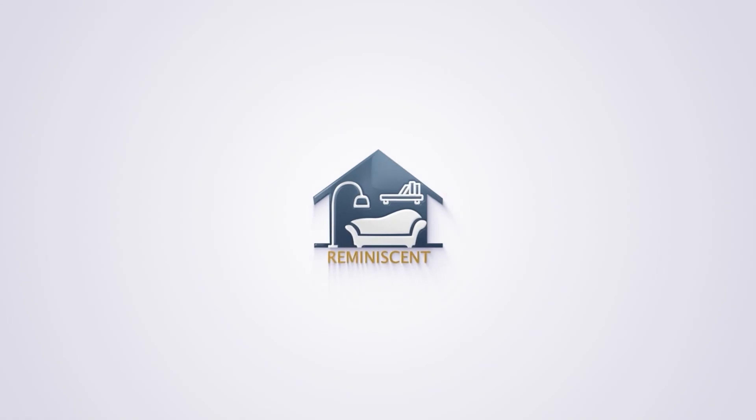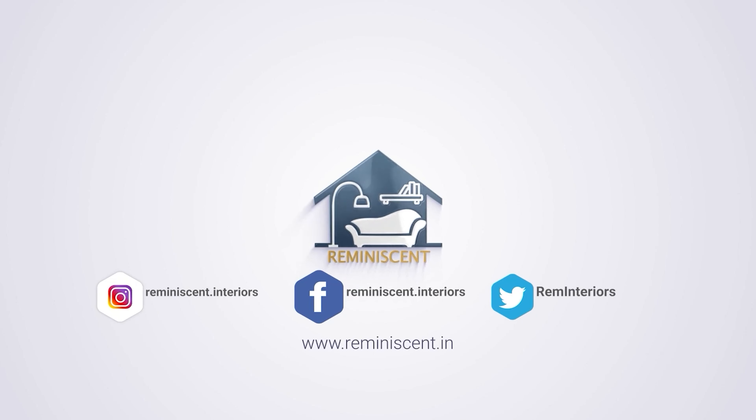That's how we went about revamping Guru Prasad and his family's lovely home. I hope you liked this episode of Design Vignettes. Thank you for watching and we will see you soon.